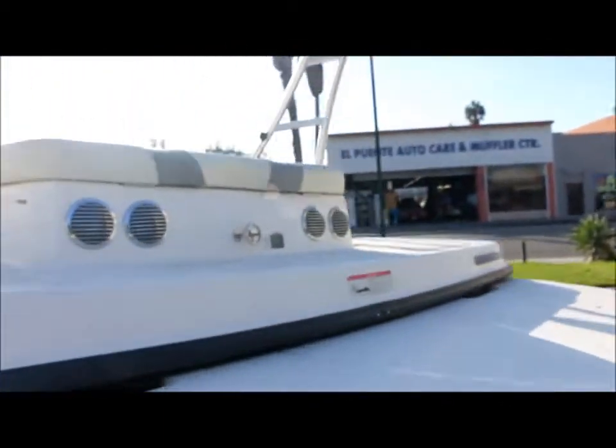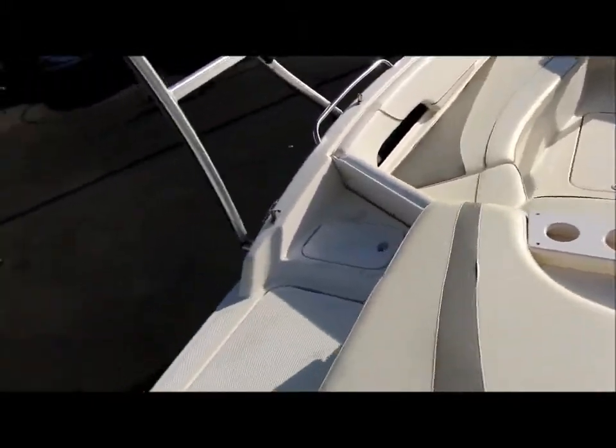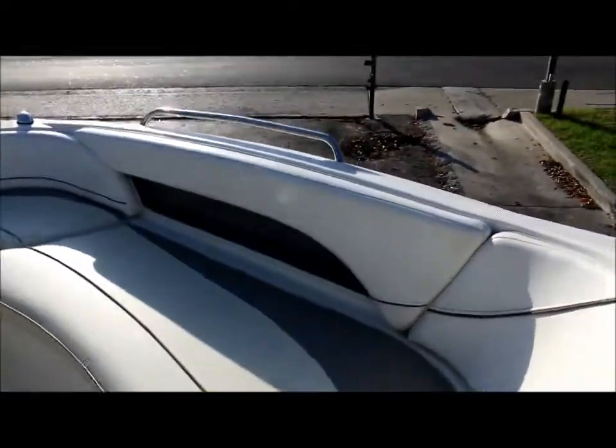Let me go ahead and climb up in it real quick. Let's look at the engine cover — there's storage in all of these compartments. You've got a large amount of storage, as well as in here, a big storage locker in here too, and also storage below the seats.